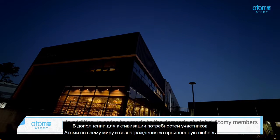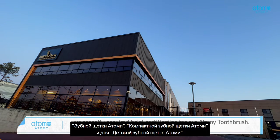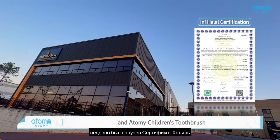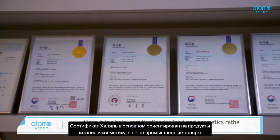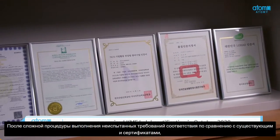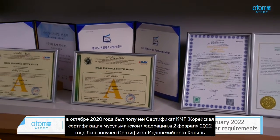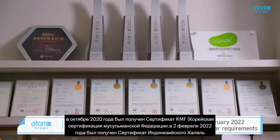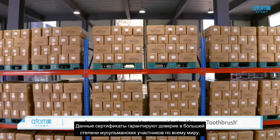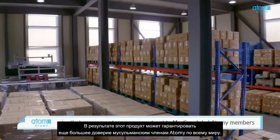In order to accede to the demands of global Atomy members and repay the love received, Atomy recently acquired Halal Certification for its Atomy Toothbrush, Atomy Compact Toothbrush, and Atomy Children's Toothbrush. Since it is a Halal Certification for food and cosmetics rather than industrial products, they acquired KMF Halal Certification in October 2020 and completed Indonesian Halal Certification in February 2022, after going through a difficult process with unfamiliar requirements. As a result, they are able to provide Atomy Toothbrush with even greater trust to Muslim global Atomy members.